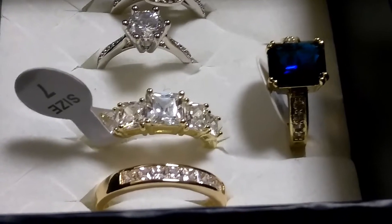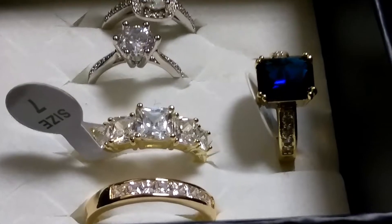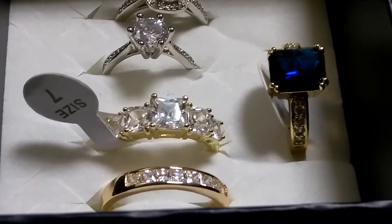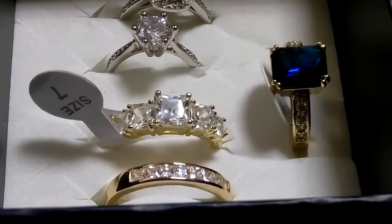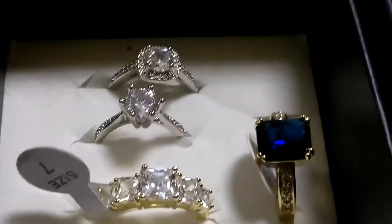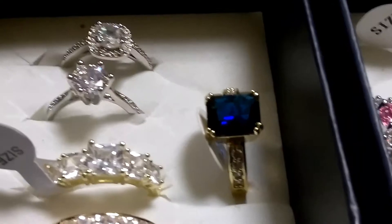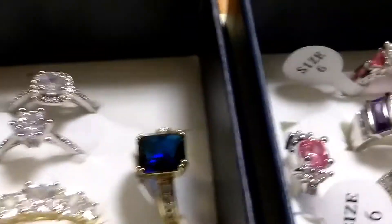There's a gold plated, 14 carat gold plated man-made diamond ring, and that ring is awesome — zirconious diamonds. These are all zirconious, and that one is a blue sapphire with zirconious going around. We've got two sterling silvers and three gold plated rings.